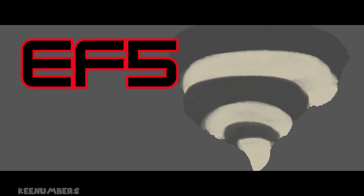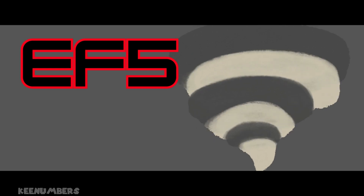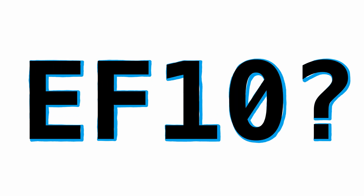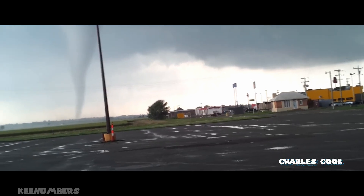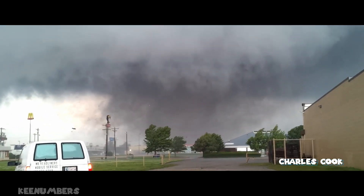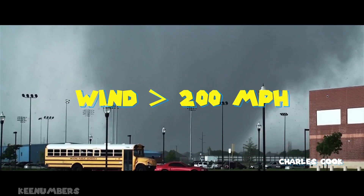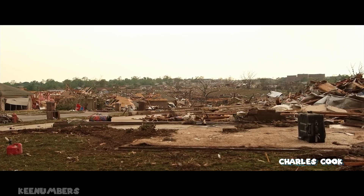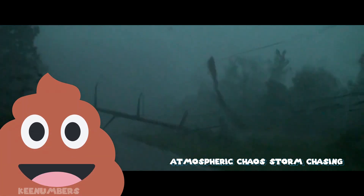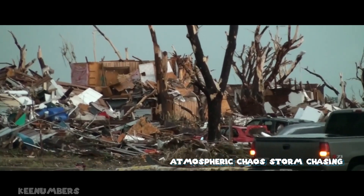And now the EF5. Spoiler alert — there is no EF6 as of this video's recording in 2024, and no EF10 either. The EF5 is the last category because it covers any tornado with wind speeds in excess of 200 miles per hour. We're talking incredible damage — everything that happened with the EF4, only worse. An EF5 tornado can pick up a car and send it flying through the air like it's a measly old avocado. Seek shelter immediately.